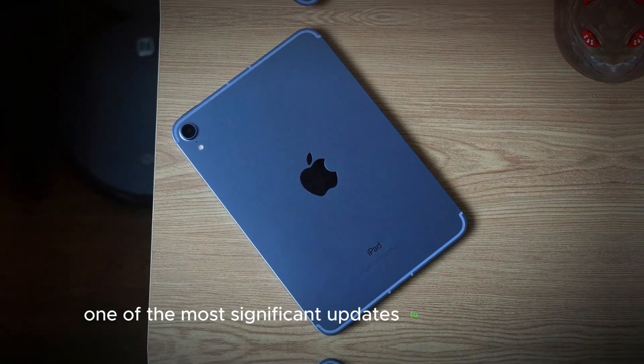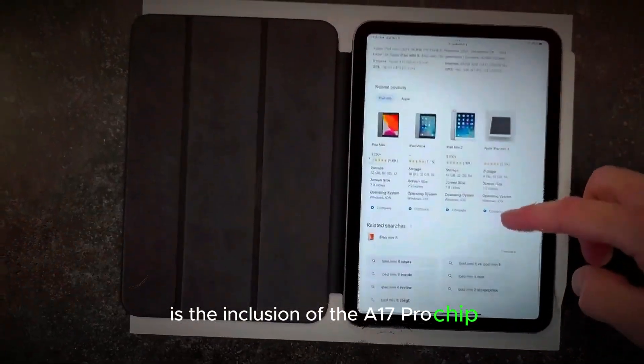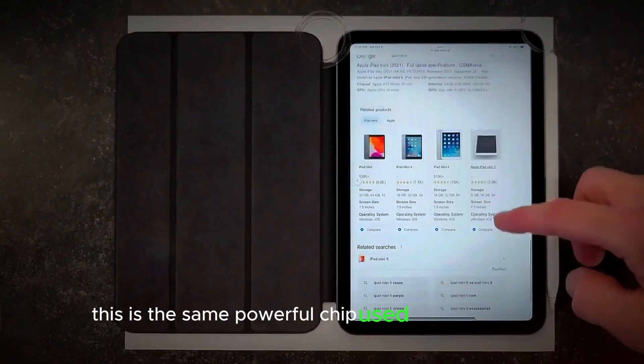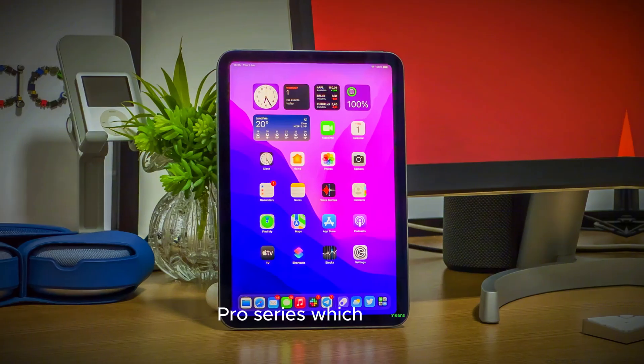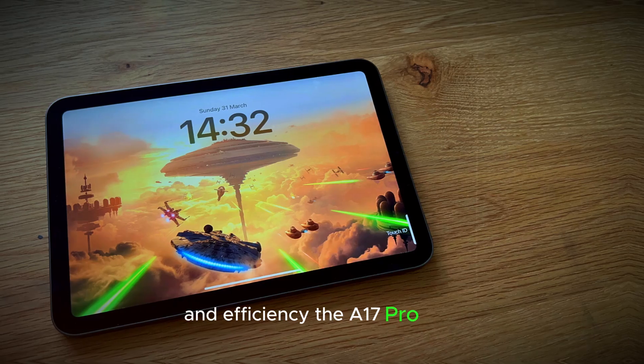One of the most significant updates to the iPad Mini 7 is the inclusion of the A17 Pro chip. This is the same powerful chip used in the iPhone 15 Pro series, which means the iPad Mini 7 will deliver enhanced performance and efficiency.